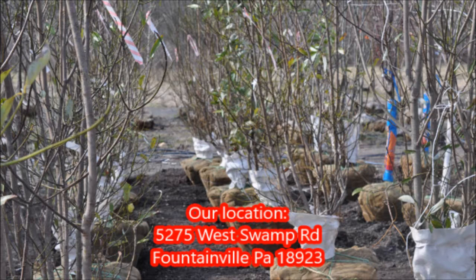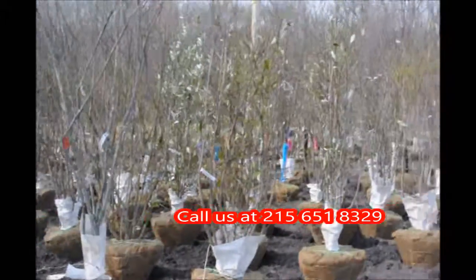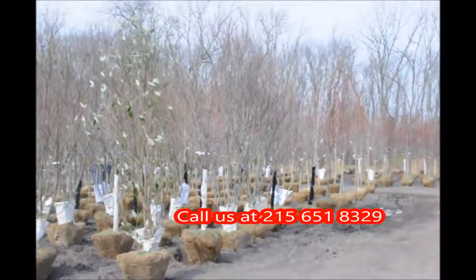We have them available here at Highland Hill Farm. Just give us a call — our telephone number is 215-651-8329. In the spring, at Highland Hill Farm, we have thousands of trees for you to select from.